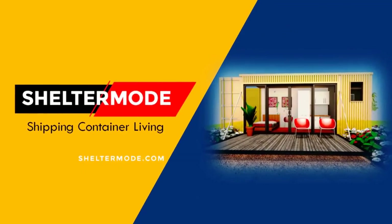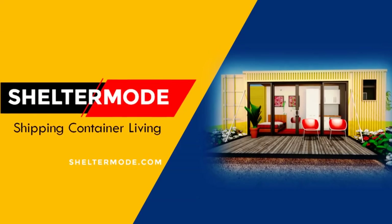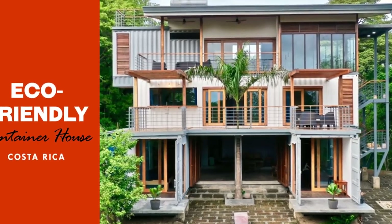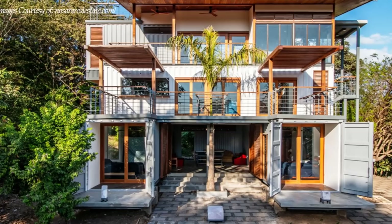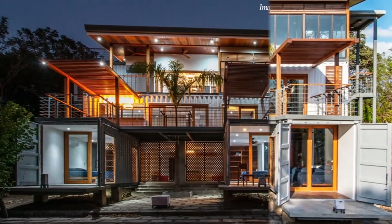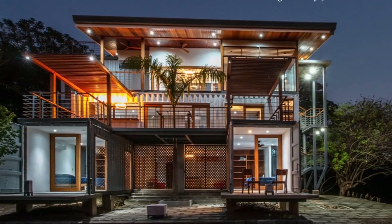Hello and welcome to ShelterMod, the premier YouTube channel for shipping container living. In this video, we bring to you a gorgeous eco-friendly container home in Nosara, Costa Rica, built using five recycled shipping containers. Stay tuned to find out more about this amazing modern container home.